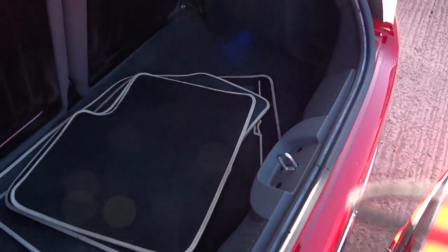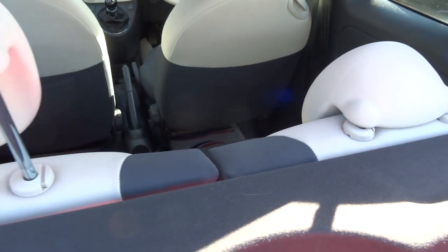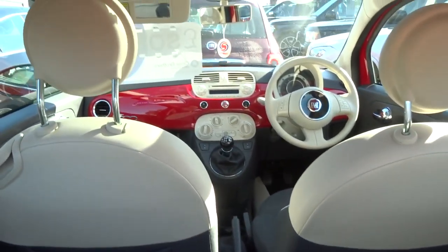Floor mats there. Very sizeable boot for the size of the car, and these rear seats fold forwards as well, going flat, giving you more space if you need it.